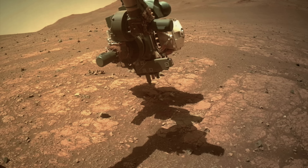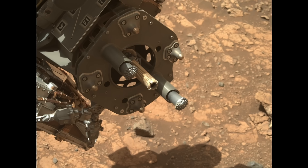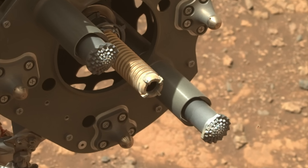Perseverance extracted the drill bit from the crumbled rock and presented it for inspection to MastCam-Z. This revealed no apparent damage, but also no apparent rock core inside, which was perhaps predictable.